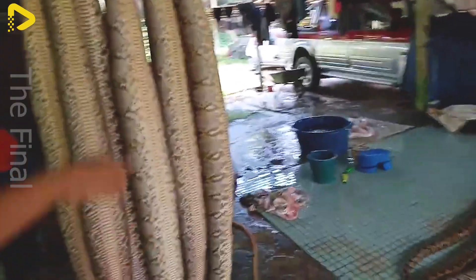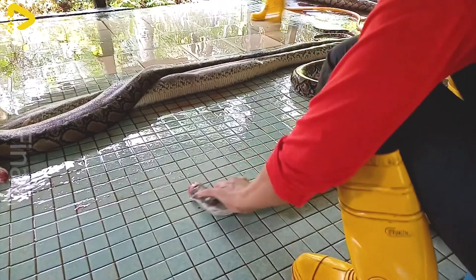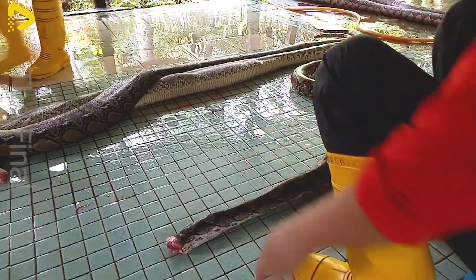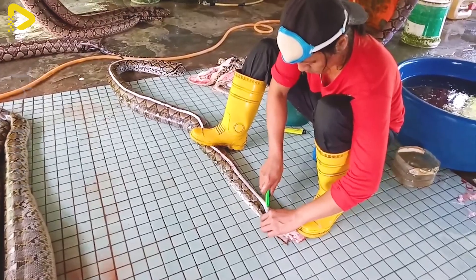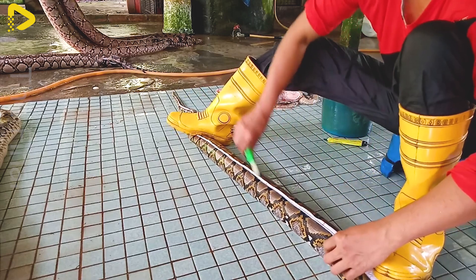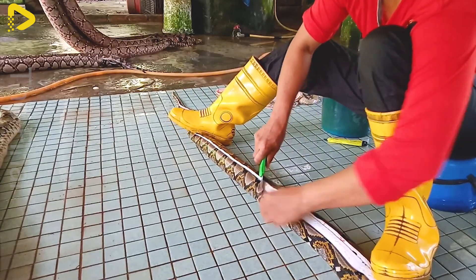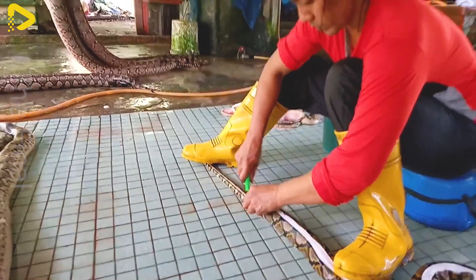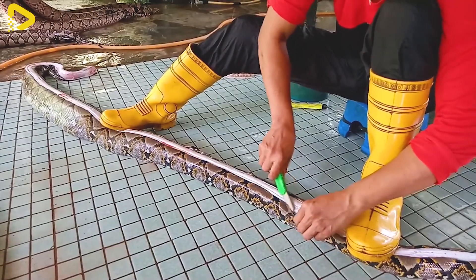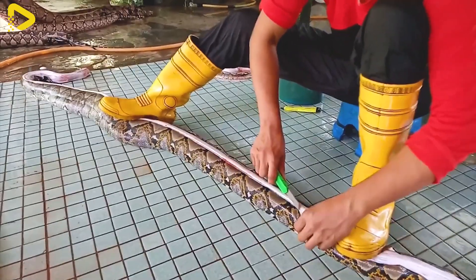Right after a python is caught, the first step in the processing procedure is cleaning and sorting the meat — a step that may seem simple but actually requires skill and experience. Unlike livestock and poultry, which are handled in modern factories with automated lines, pythons are processed in completely open-air environments without high-tech equipment. The most important factor here is the skilled hands of the workers.